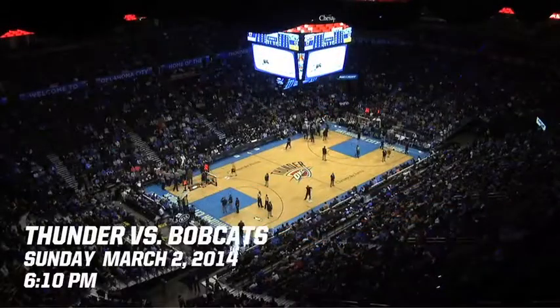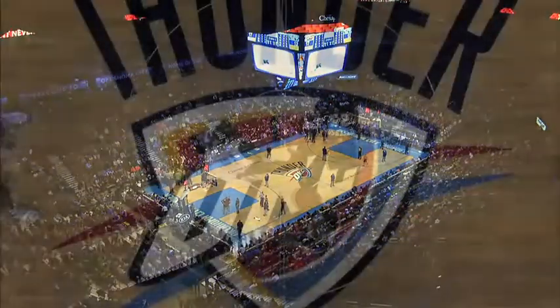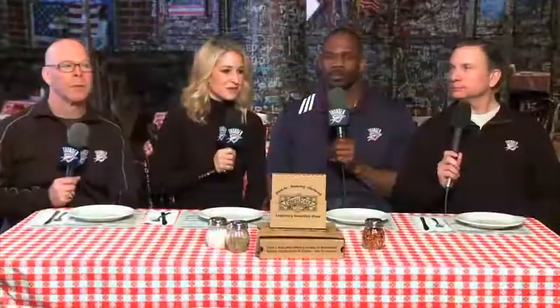Good evening, ladies and gentlemen. Thank you for braving the tough weather conditions and coming out to Chesapeake Arena for tonight's NBA game featuring the Charlotte Bobcats and your Oklahoma City Thunder. It's really amazing to see how quickly they change Chesapeake Arena and make it an entirely new experience for so many of those fans.